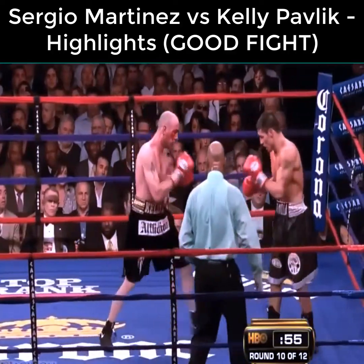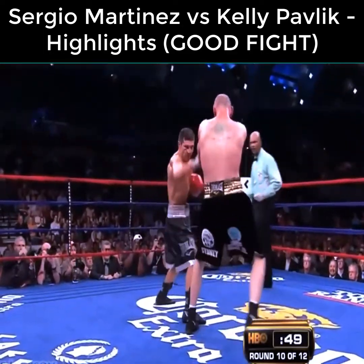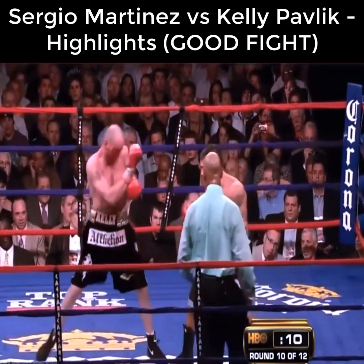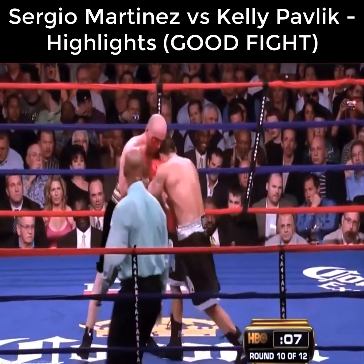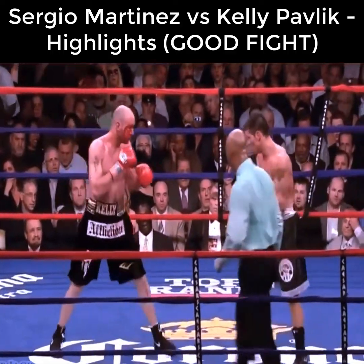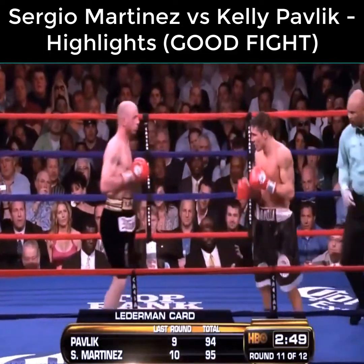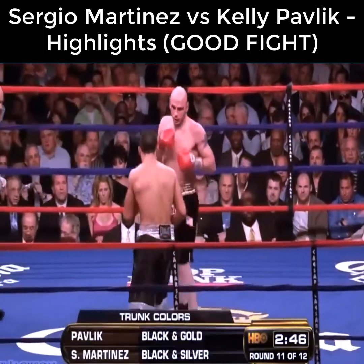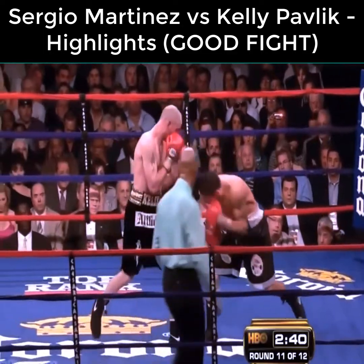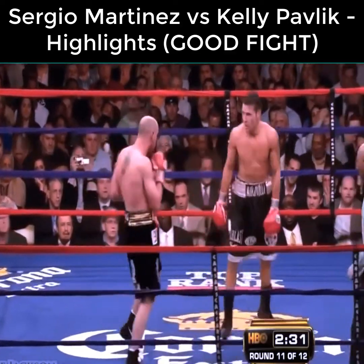Martinez may have blinded Pavlik in there. Pavlik had come on in the middle rounds and looked like he was winning the fight, but Martinez, to his credit, stepped it up and has now seized control. Pavlik landed a hard right hand — that was his best punch in two rounds. Usually in close fights going down the stretch, the fighter with the speed pulls those fights out, which would favor Martinez.